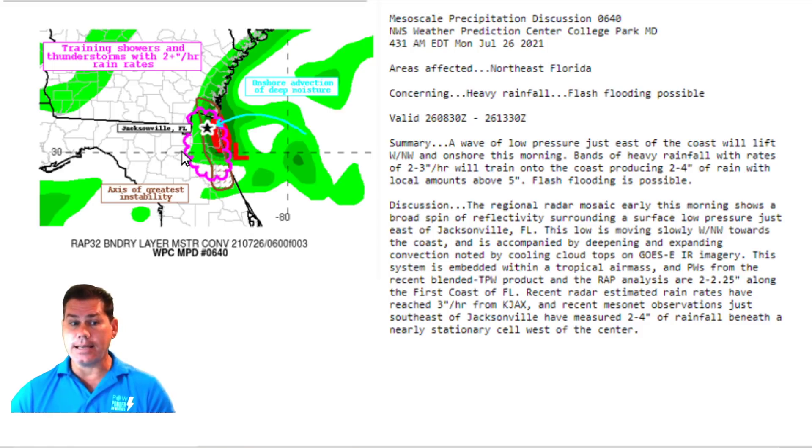If we zoom into that tropical disturbance, it's a slow mover. This morning we've got training thunderstorms dumping two-inch-per-hour rainfall rates — serious flash flooding in that area. They've already indicated just southeast of Jacksonville, two to four inches because the cell is nearly stationary. That's what we're going to be dealing with with this little pesky low pressure. It's not going to form into a tropical storm, but it's just going to be adding to those rainfall totals, especially along the coast, and can dump upwards of three inches per hour.